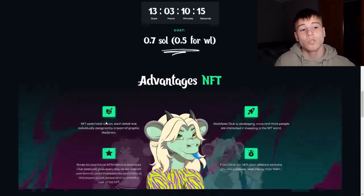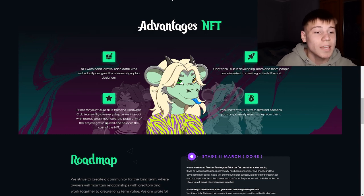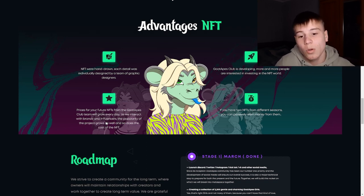So what are the advantages of this NFT? The first advantage is that the NFTs were hand drawn — each detail was individually designed by a team of graphic designers. Goat Apes Club is developing and more and more people are interested in investing in the NFT world. Prices for future NFTs from the Goat Apes Club team will grow every day as they interact with brands and influencers, and the popularity of the project grows along with the cost of the NFTs.